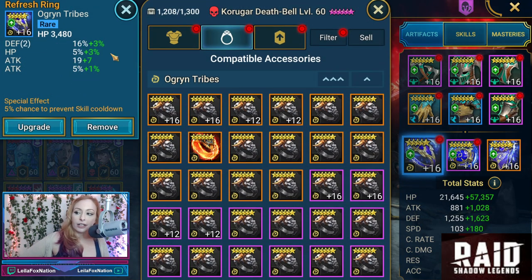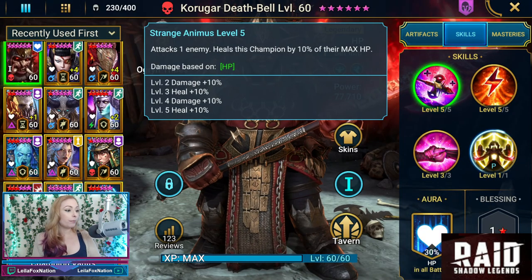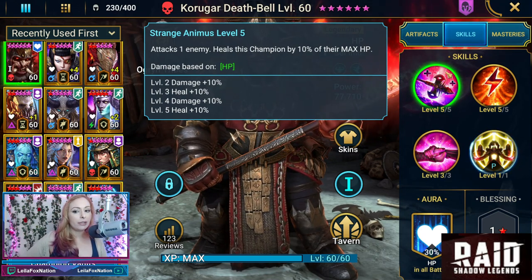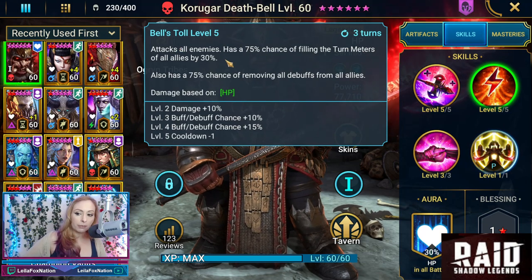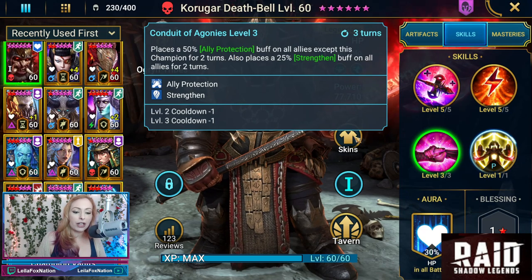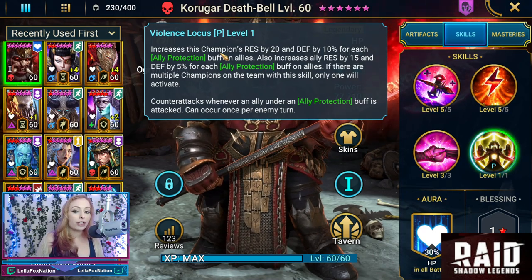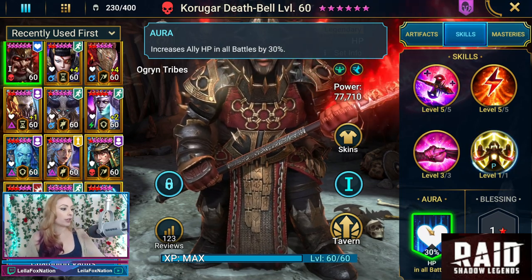For the Refresh accessories, looks like he got lucky here. We have HP with some Defense and HP rolls. His Amulet is a Defense Amulet with Attack and Resistance. And his Banner is a Resistance Banner with Speed and HP. Now his abilities: his A1 is Strange Animus, which heals him by 10% of max HP. Bell's Toll is an AoE that has a chance of filling Turn Meters of allies by 30%, and a chance of removing all debuffs from allies — which is why we also have the Refresh on there. A3 is Conduit of Agonies, which is ally protection and strengthen. His passive, Violence Locus, increases his Resistance and Defense for each ally protection, also increases ally resistance, and counterattacks whenever an ally under ally protect is attacked. His Aura increases ally HP in all battles by 30%.